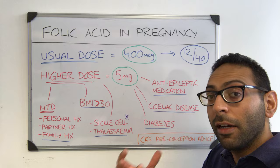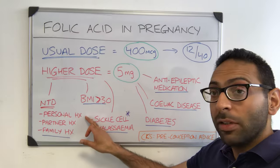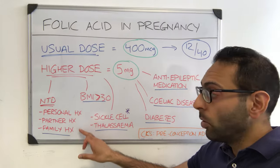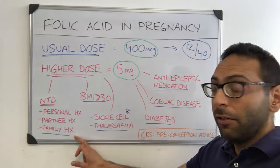What are the reasons why you're considered to be higher risk of having an NTD? Number one, if you've got a personal history of it yourself in the past, if you've got a partner who's got a history of an NTD, or if you've got anyone in the family — a family history of neural tube defects — you're considered at higher risk.